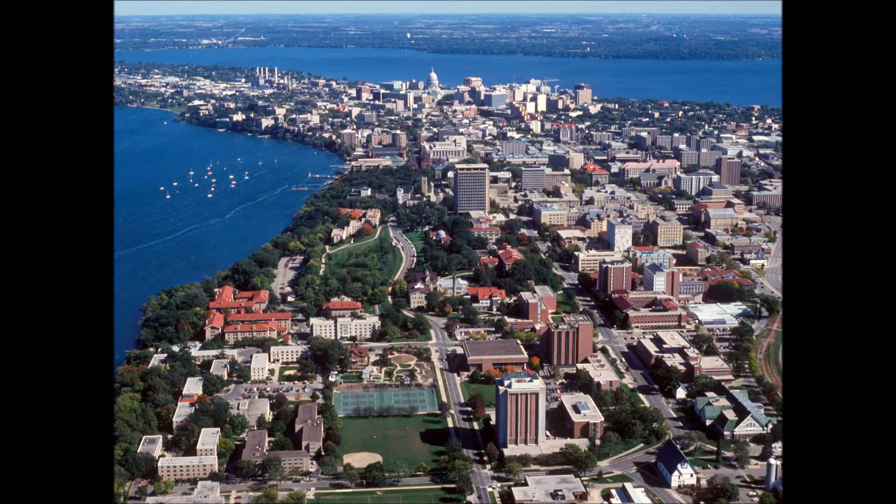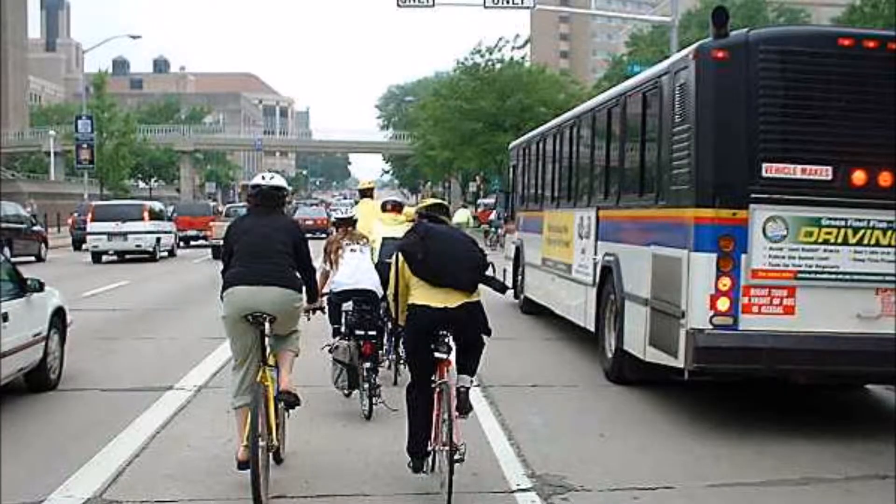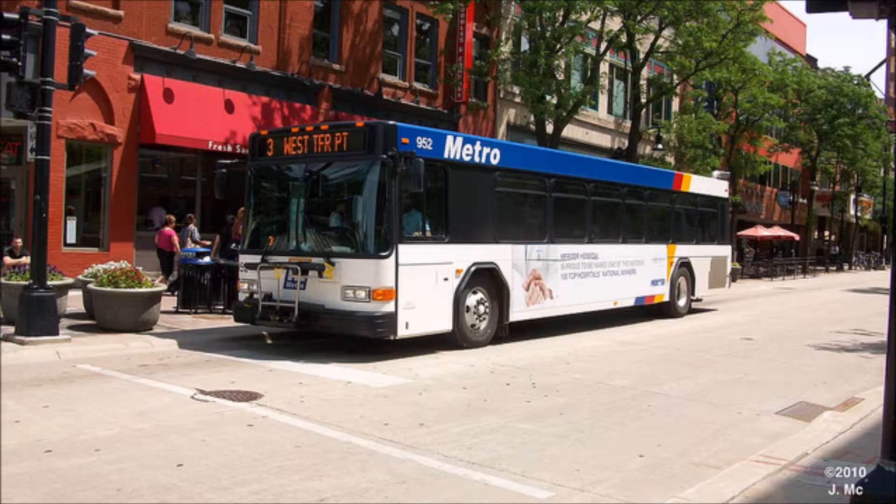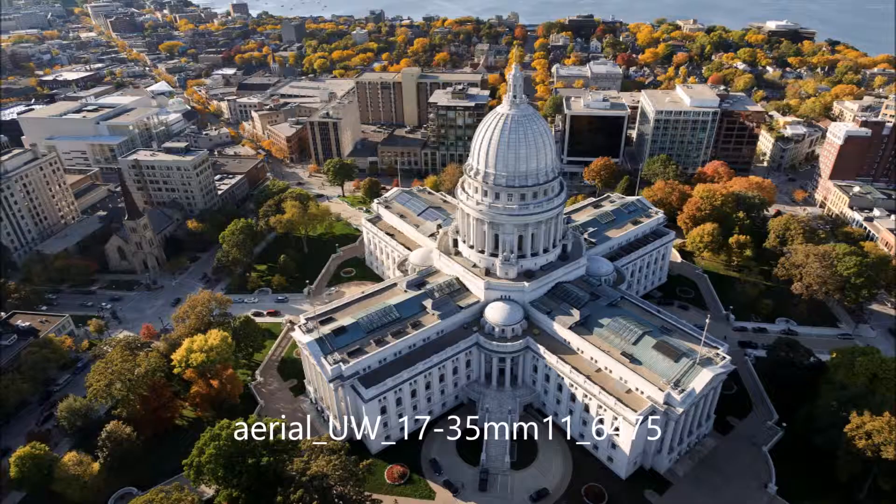The UW-Madison campus spans over about 933 acres. The city itself has been named a bicycle-friendly campus and has a very strong network of bicycle and pedestrian routes. There are various different methods of transportation that the city provides and allows for students and professors alike to get from A to B. From moped traffic to the free bus transportation service, Madison's diverse transportation system is unique.